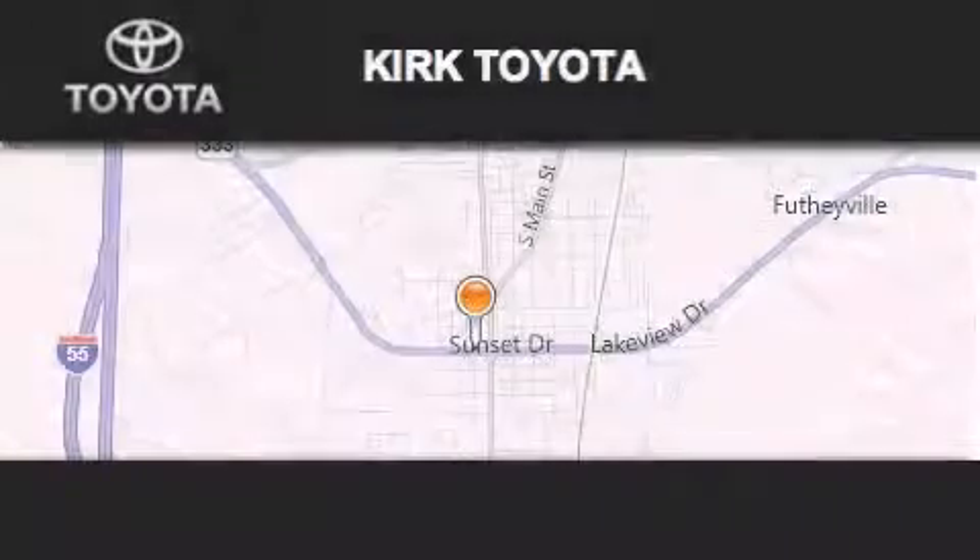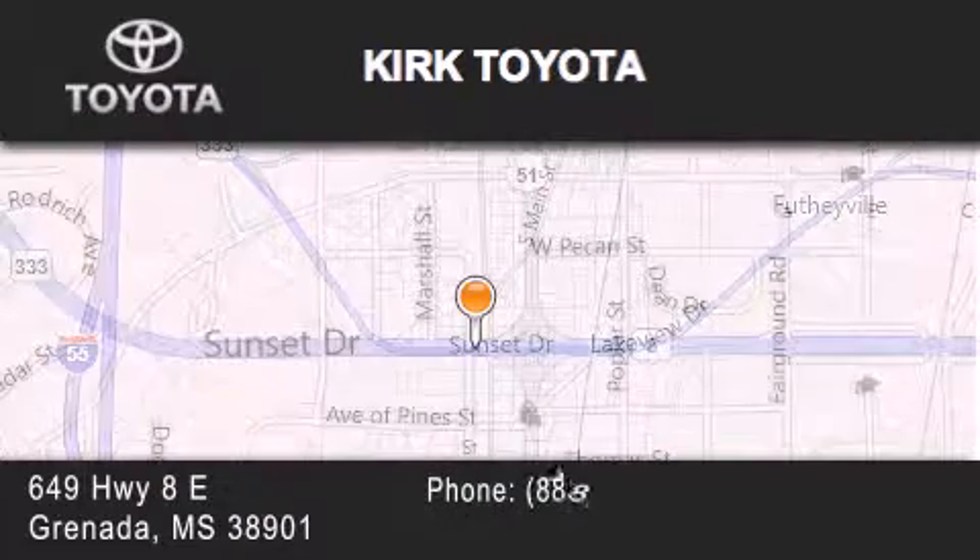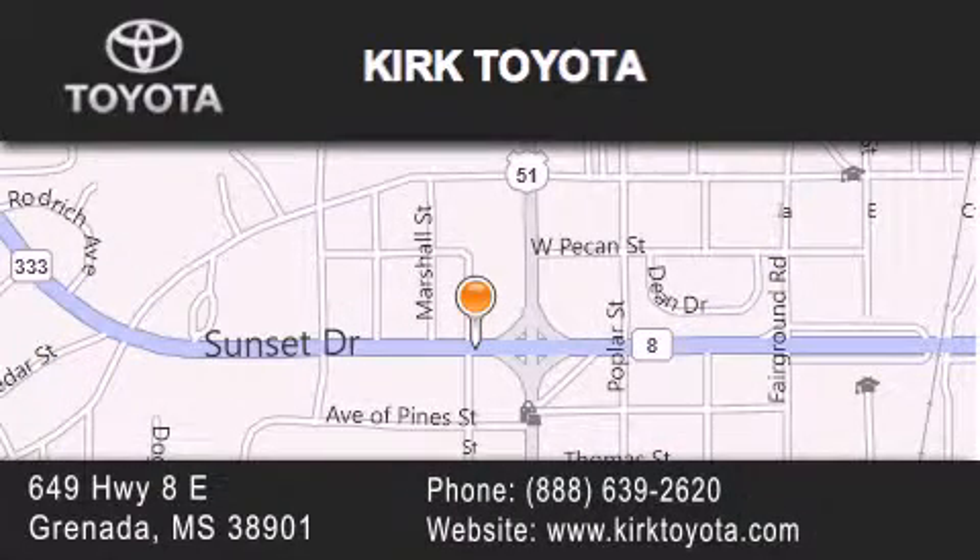Thank you for considering Kirk Toyota for your next vehicle purchase. If you have any questions, please visit our website, give us a call, or stop by our dealership. We are located at 649 Highway 8 East in Granada.